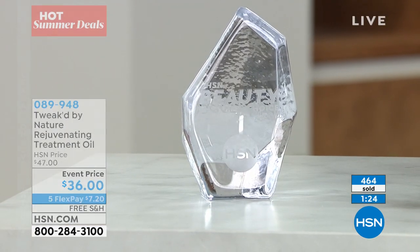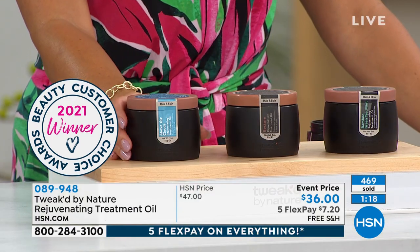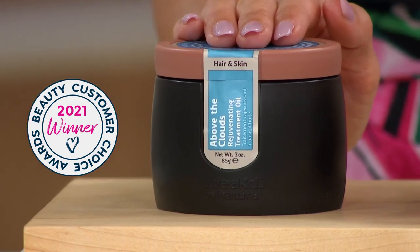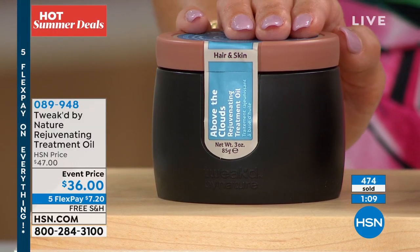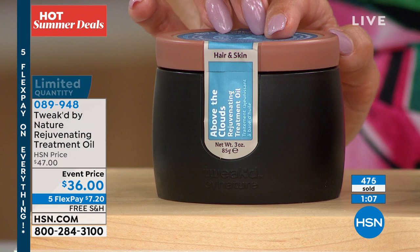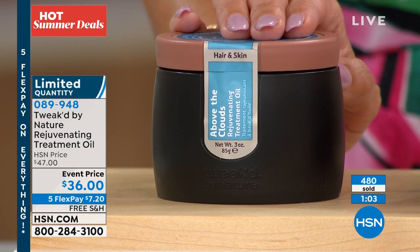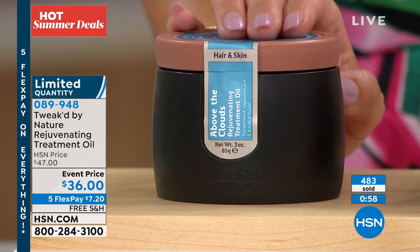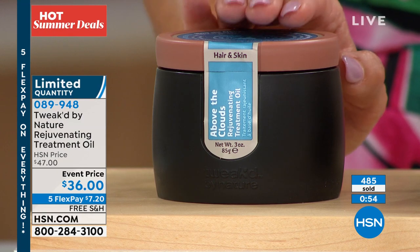That's why it was voted a customer choice beauty award — fantastic reviews. If you want Above the Clouds — first time this has ever come in new scents, ever in 17 years — only about 200 of you will be able to pick this up in single ship at this price with free shipping and flex pay. If you want it in auto ship, 300 left in auto ship — and that's how you lock in this event price. Get it home, try it out, transform your hair, your scalp, your skin. You will love it.